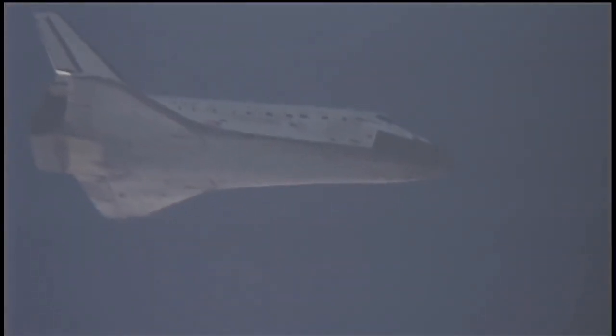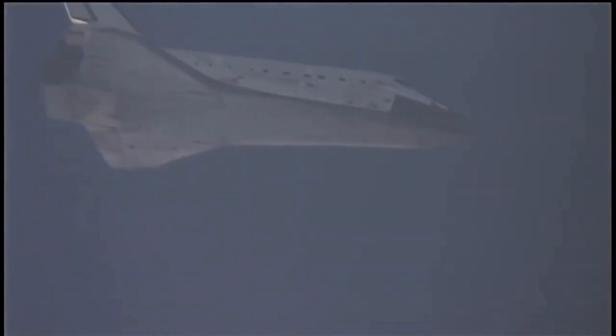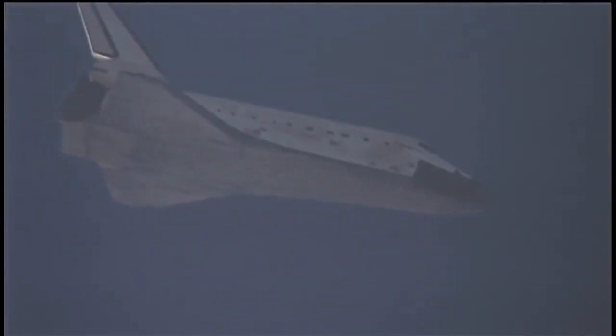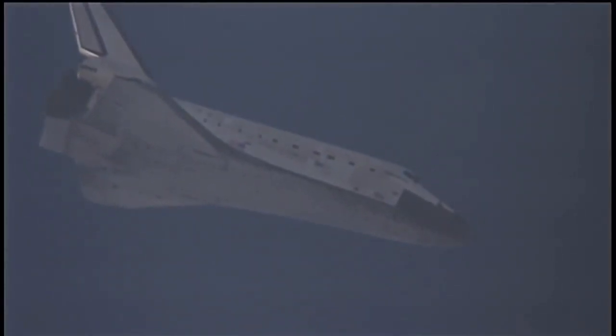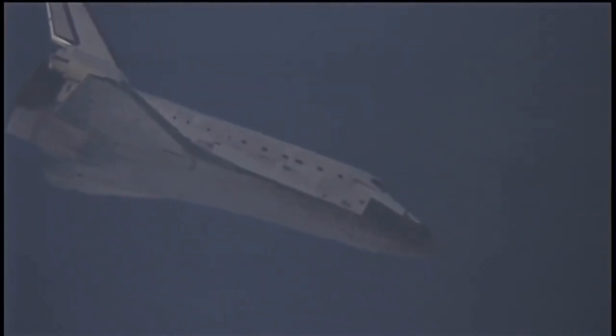All continuing to look good on board Discovery as it makes its way home — 68 miles to go, currently 3 miles in altitude, and traveling 420 miles per hour. Discovery, you are on at the 90.